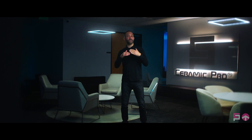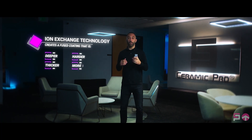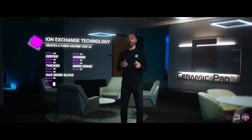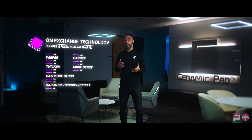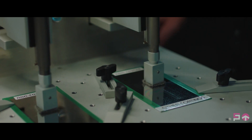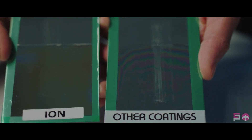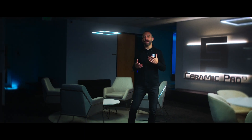Previous generation coatings would stack or layer to achieve more protection. Ion exchange technology allows the base coat and the top coat to fuse together to create a coating that's deeper, thicker, harder, and more dense — with more gloss, more hydrophobicity, greater longevity, and increased resistance to chemicals, staining, abrasion, and UV damage.